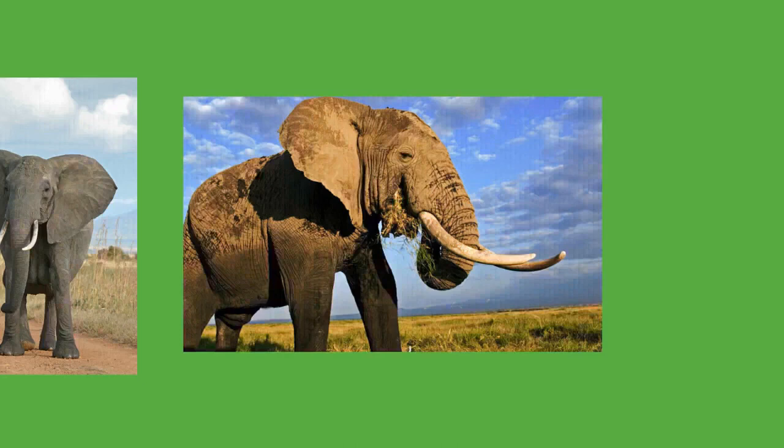Elephants typically coexist peacefully with other herbivores. Some aggressive interactions between elephants and rhinoceros have been recorded. The size of adult elephants makes them nearly invulnerable to predators. Calves may be preyed on by lions, spotted hyenas, and wild dogs in Africa and tigers in Asia. The lions of Savuti, Botswana, have adapted to hunting elephants, mostly calves, juveniles, or even sub-adults. There are rare reports of adult Asian elephants falling prey to tigers. Elephants tend to have high numbers of parasites, particularly nematodes, compared to many other mammals, due to them being largely immune to predators.